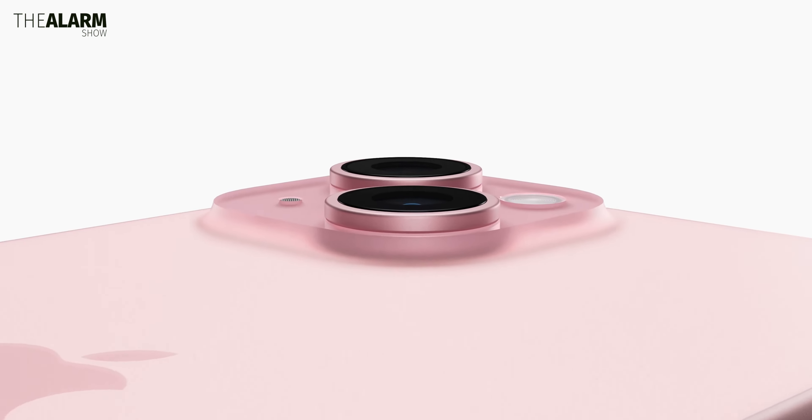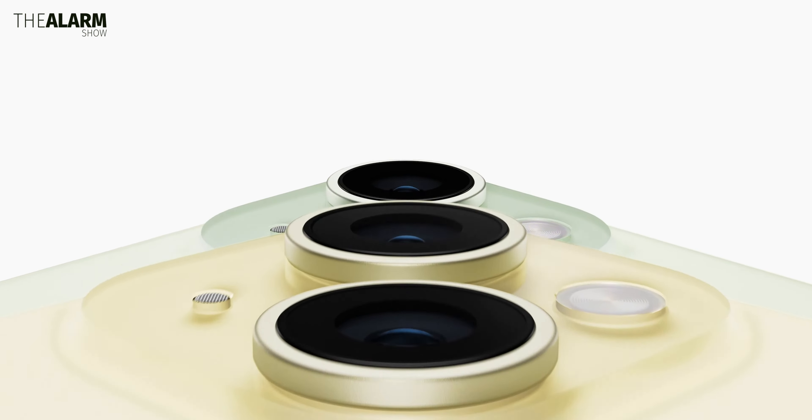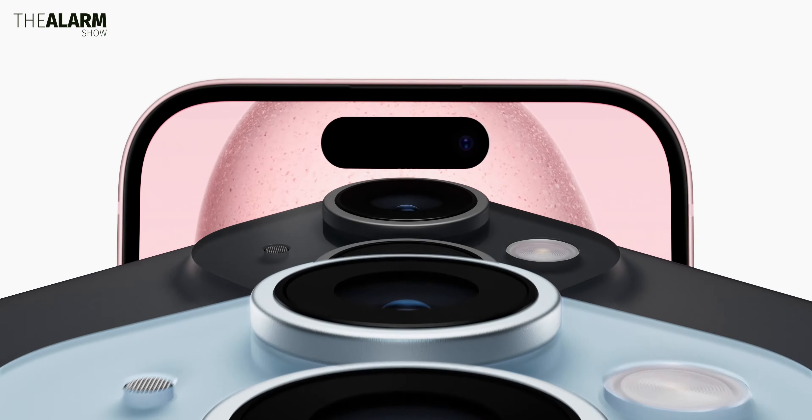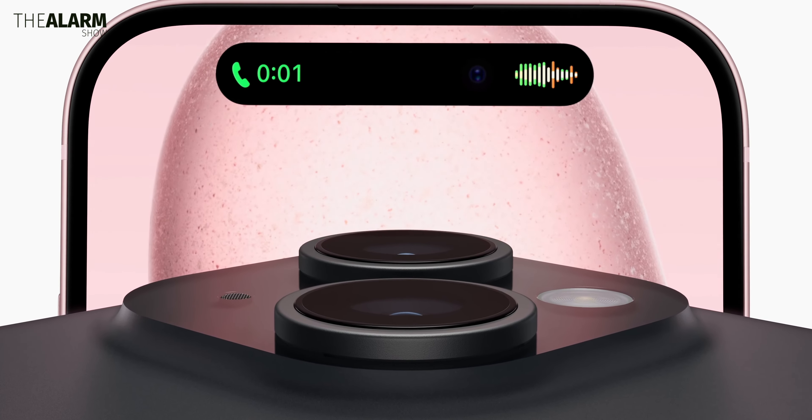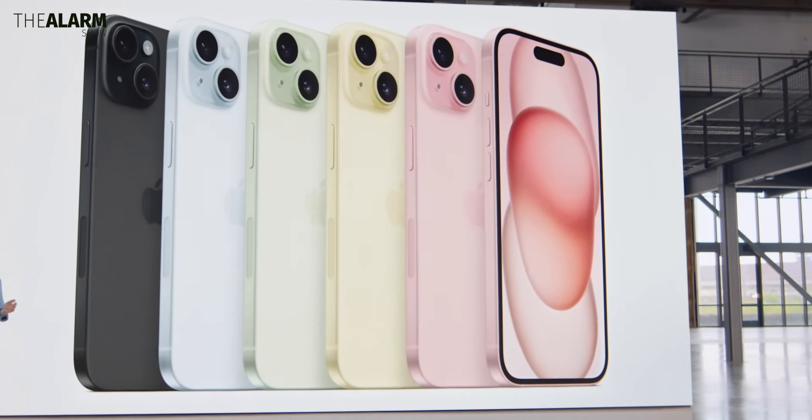Apple just unveiled its iPhone 15 and 15 Plus models. The iPhone 15 and 15 Plus have some excellent upgrades. Here is a look at the top new features for both the iPhone 15 and 15 Plus.